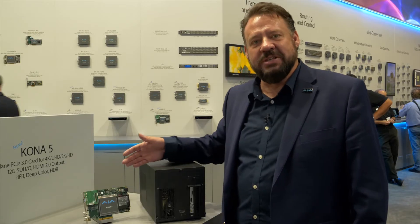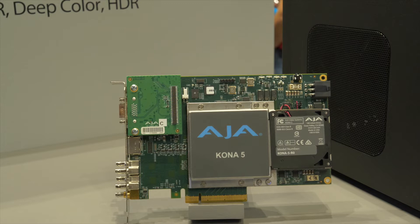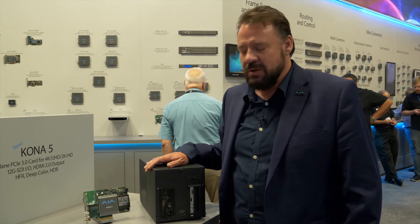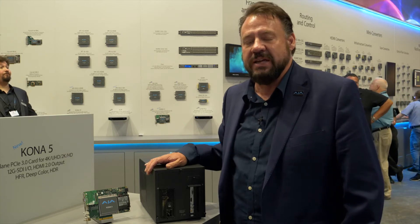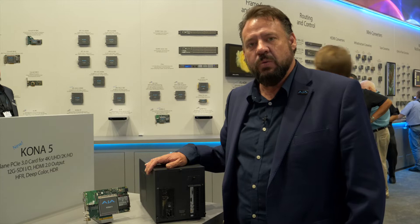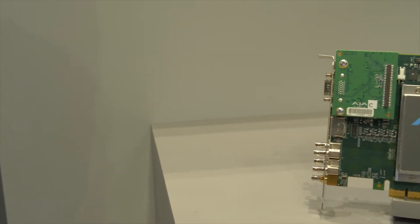The Kona 5 is the latest addition to our Kona line of desktop I/O products. It features four bi-directional 12G SDI connections. 12G SDI is massive bandwidth — literally four times as much as 3G. Therefore, you can take a 4K signal with deep color support, HDR materials at high frame rates and transfer them into the system.